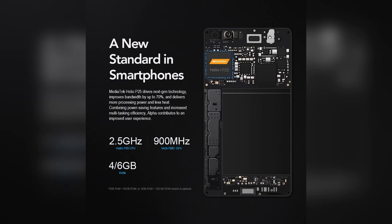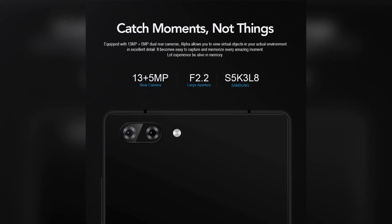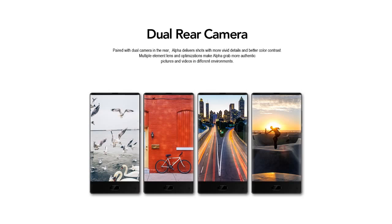Despite being the company's first smartphone, Maze is offering all the top-notch hardware in it. The dual rear camera captures amazing pictures and you can also use portrait mode. The 5MP front camera also has nice picture quality, and there is a screen flash function so you can get bright pictures in low light. The 4000mAh battery doesn't support fast charging, so you have to take care of that.